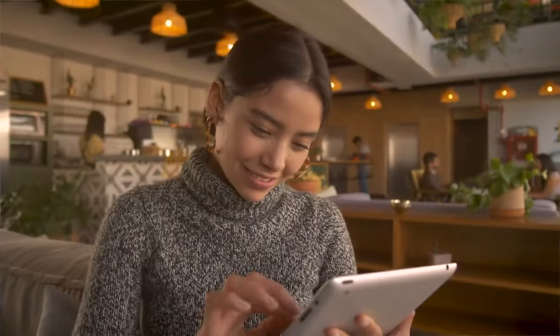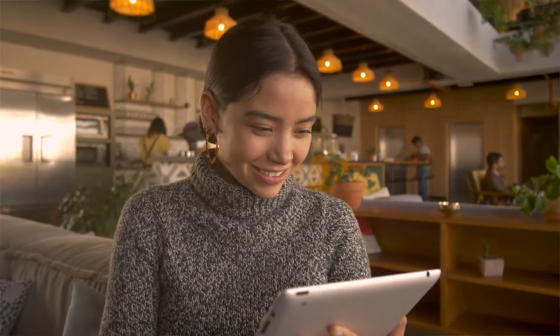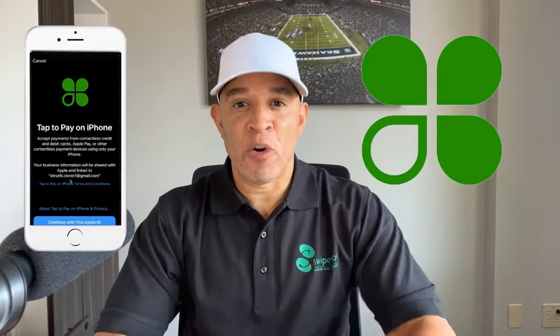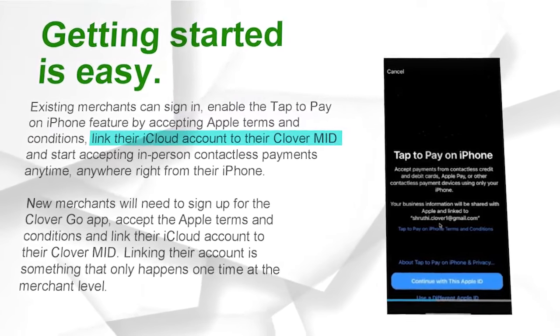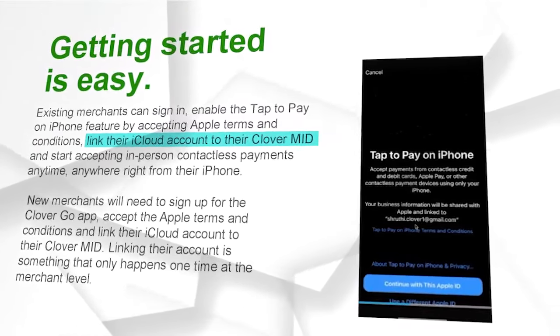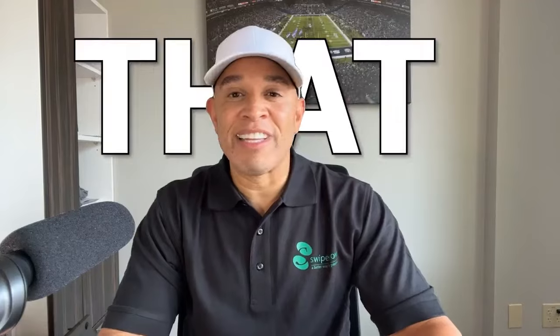Let's dive in and see how easy it is to get started. If you're a new merchant, don't worry — the process is just as straightforward. Sign up for the CloverGo app, accept the Apple terms and conditions, and link your iCloud account to your CloverMID. This step happens only once, and then you're ready to start accepting payments. It's really that simple.